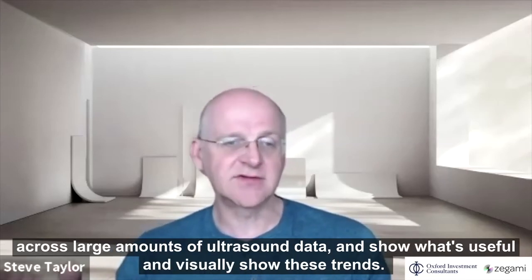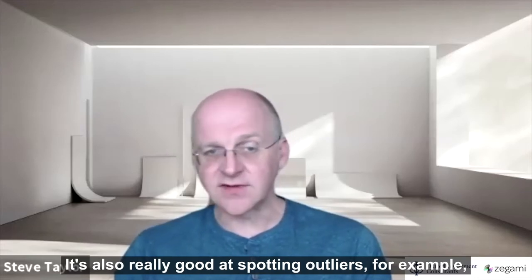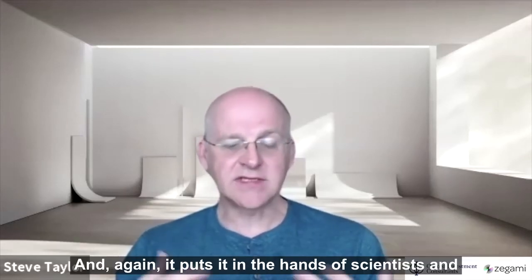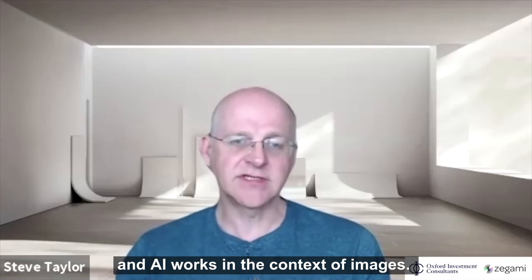Zagami can show trends across large amounts of ultrasound data and visually display what's useful. It's also really good at spotting outliers and looking for problems in your data. It puts it in the hands of scientists and really democratises the way we can understand how machine learning and AI works in the context of images.